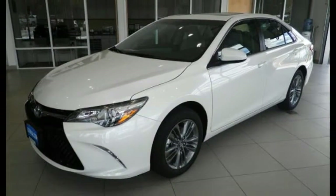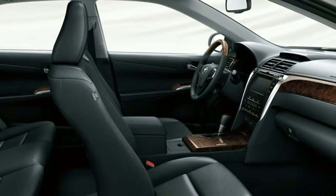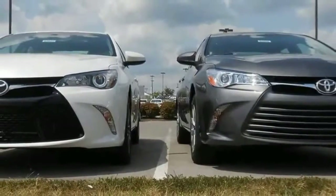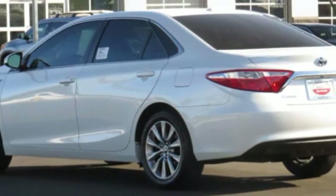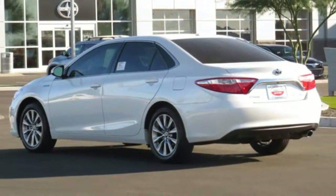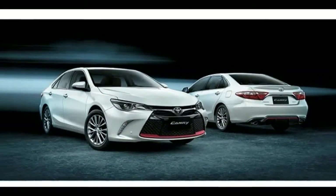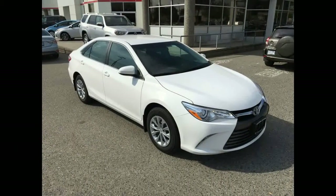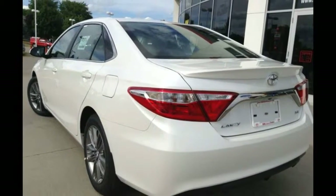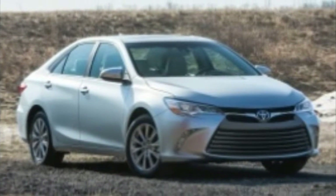Camry SE, $23,840, features suede-like imitation leather upholstery, a leather-trimmed steering wheel, 17-inch graphite finish alloy wheels, a sport suspension, rear spoiler, and a sport mesh grille. Camry XLE, $26,310, comes with leather upholstery, power lumbar support, keyless ignition, and 17-inch super-chrome alloy wheels. Entune Audio Plus brings satellite radio, HD radio, smartphone navigation integration, and newly standard Qi wireless charging.